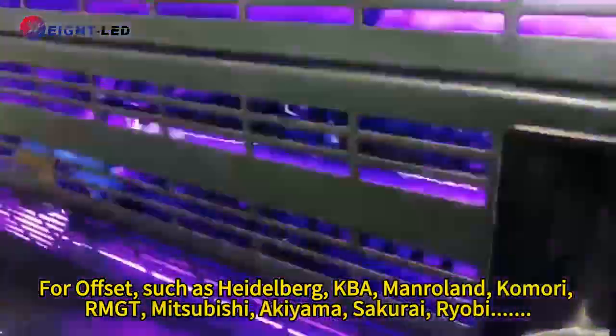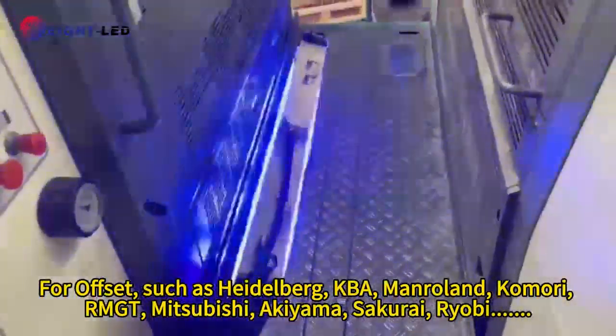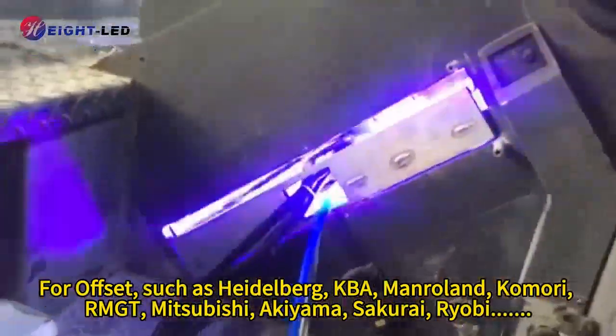For offset, such as Heidelberg, KBA, Manroland, Komori, RMGT, Mitsubishi, Akiyama, Sakurai, and Ryobi.